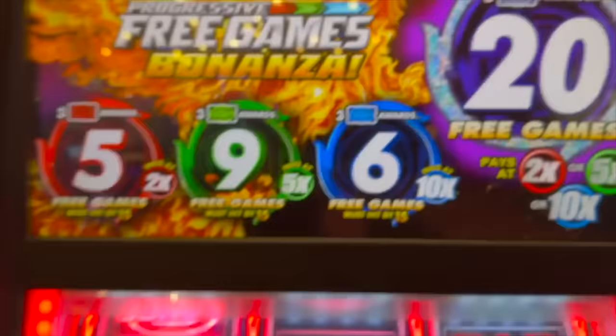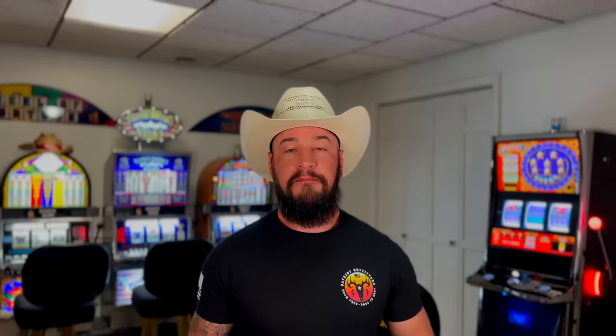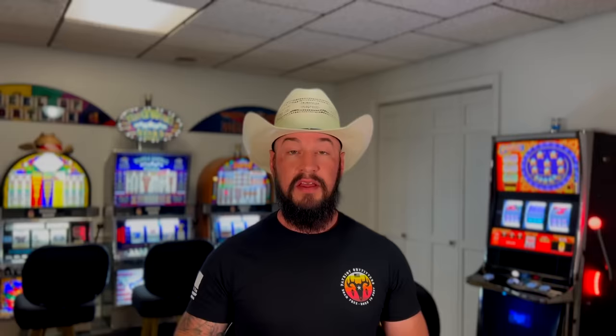Number four: Legend of the Phoenix. This particular penny game can keep you playing for a long time. One big thing to note is that each of the different bet levels has different must-hit-by bonus amounts, so before you sit down, cycle through all the bet amounts and see if any of those bonuses are close to that must-hit-by number. I actually sat down with $100 and played this game for well over two hours, continually hovering around my initial $100 investment. It can keep your bankroll lasting a long time, and it also offers some surprise bonuses that pop up at random.